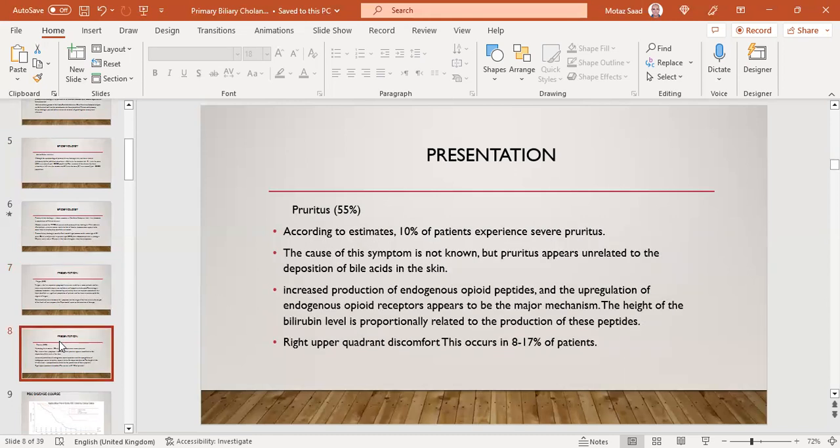The second most common symptom is pruritus, accounting for 55% of patients, and 10% experience severe pruritus that can interfere with normal life. The cause is still unknown, but pruritus appears unrelated to deposition of bile acids in the skin. Increased production of endogenous opioid peptides and upregulation of opioid receptors appears to be the major mechanism, proportionately related to bilirubin level. Right upper quadrant discomfort appears in only 8–17% of patients.